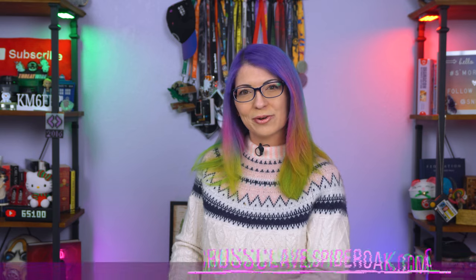Now before I walk through the best Android phones of the year, I wanted to take a moment to thank my sponsor for this video, SpiderOak.